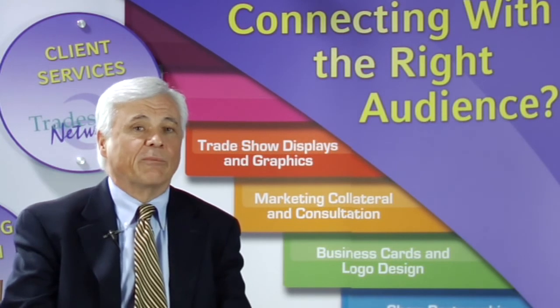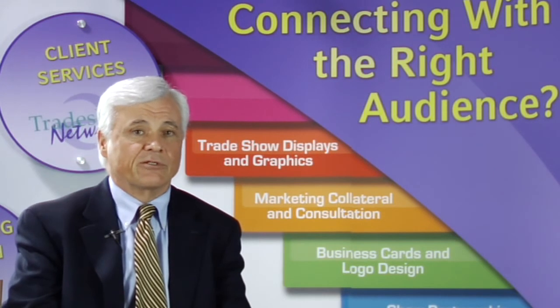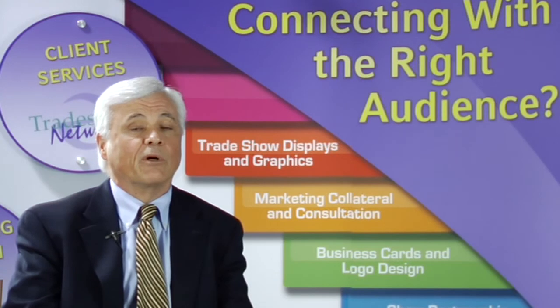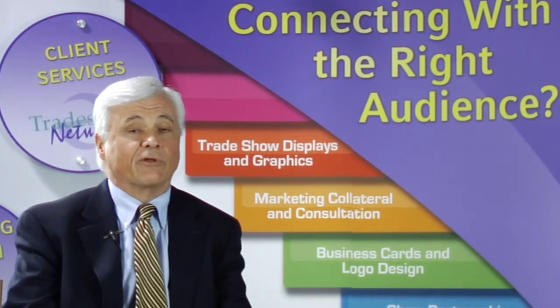Exhibit came through the day before we needed it, so we were able to do not only our original forum but also the trade show with the new exhibit, and that was real nice.